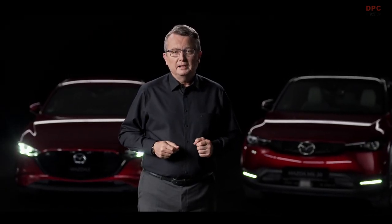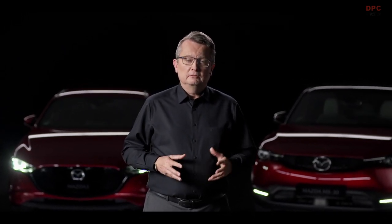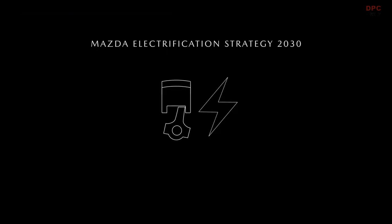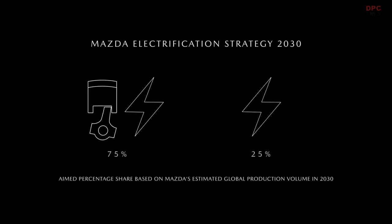It is part of our long-term plan to combine our efficient internal combustion engines with smart electrification technologies to achieve an even higher overall efficiency. Therefore, Mazda has set itself the target of having all new Mazda models partially or fully electrified by 2030.